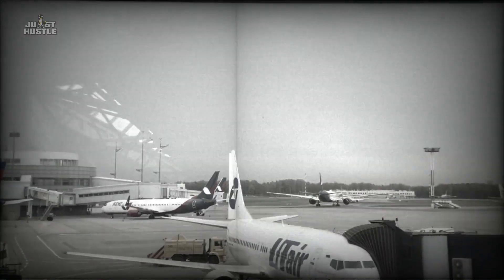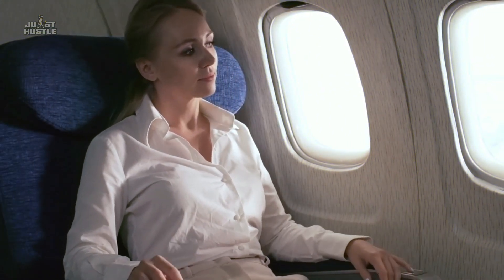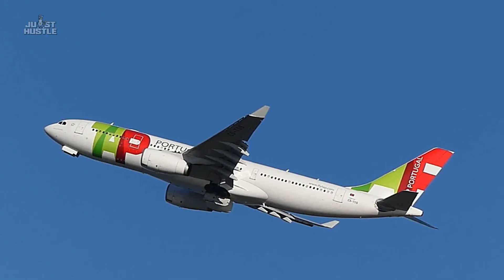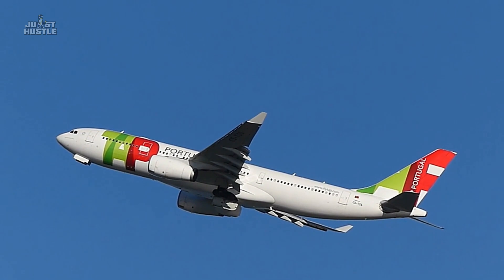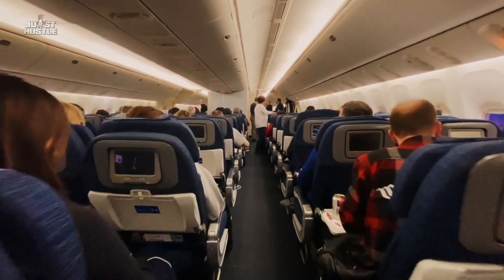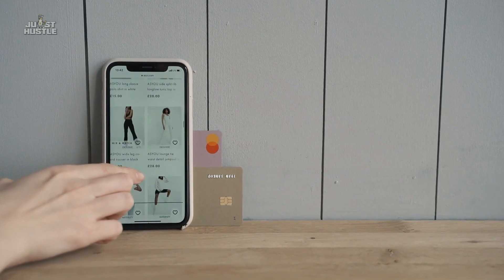Before we get into it, what are air miles? This concept was started around 40 years ago. Anytime you took a flight, you'd earn miles based on how far you traveled, which you could redeem for a free ticket. Some airlines today call them points. These days, you can earn miles or points not just by flying around, but also through your credit card purchases while shopping online.